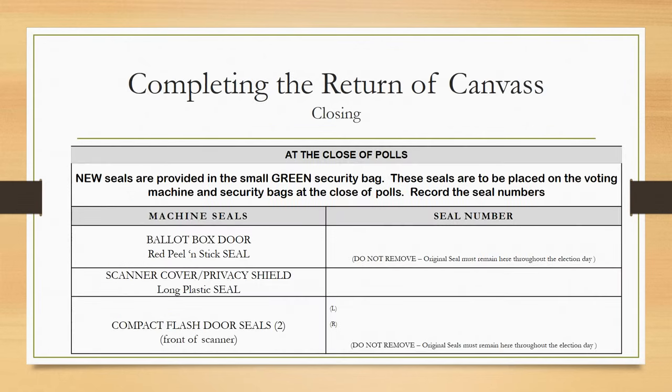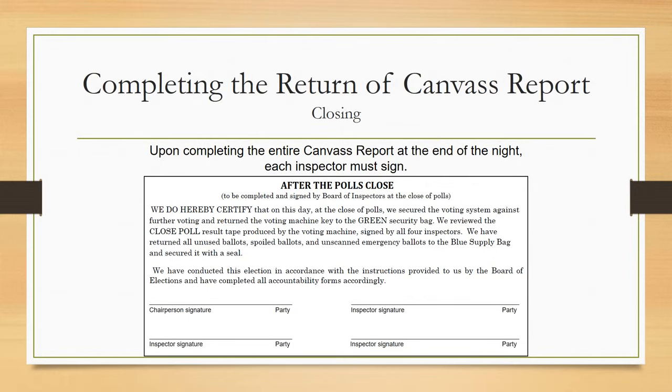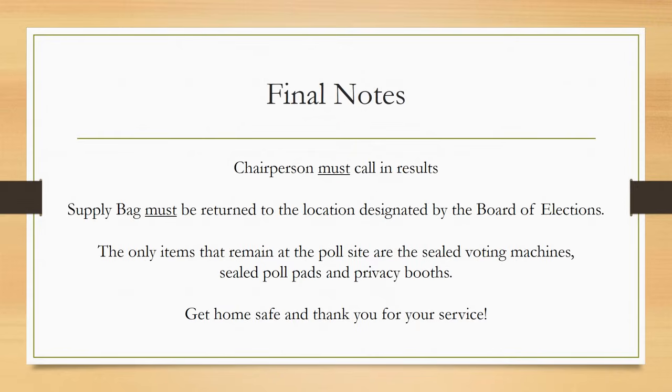Record these seal numbers for the ballot box door using the red peel and stick seal, for the scanner cover/privacy seal using the white plastic seal, and for the compact flash door seals. Upon completing the entire canvas report at the end of the night, be sure that each inspector has signed it. Remember, the chairperson must call in the results. Each supply bag must be returned to the location designated by the Board of Elections. The only items that remain at the poll site are the sealed voting machines, sealed poll pads, and privacy booths. Get home safe and thank you for your service.